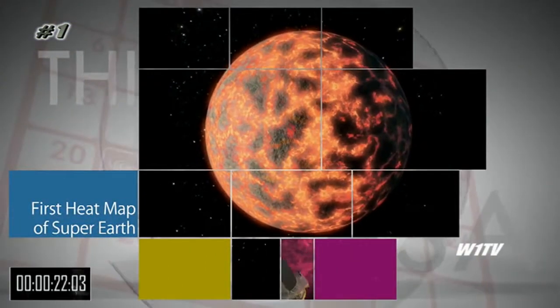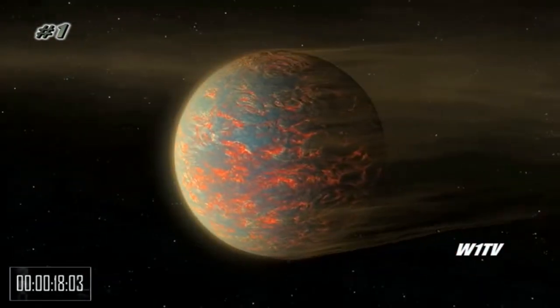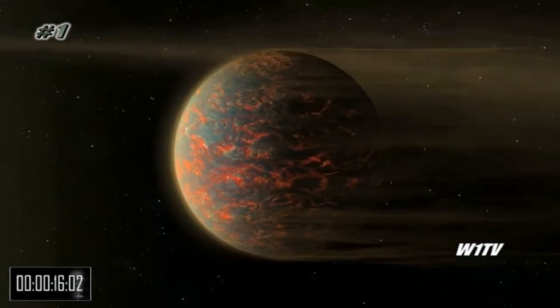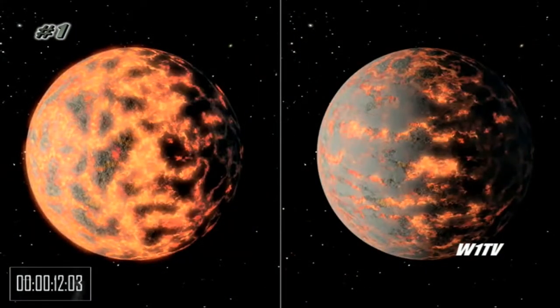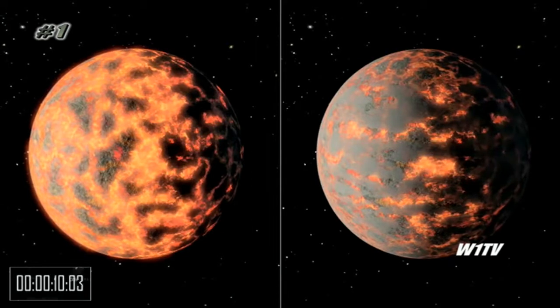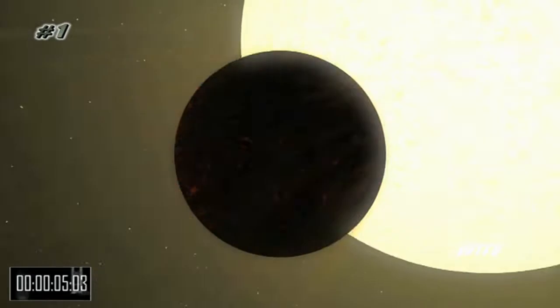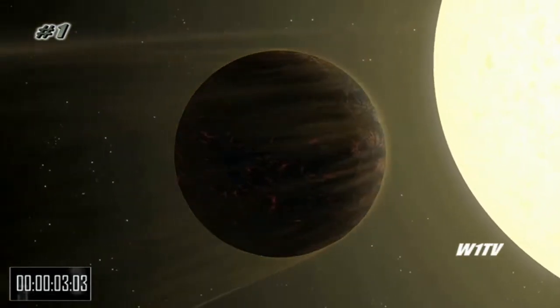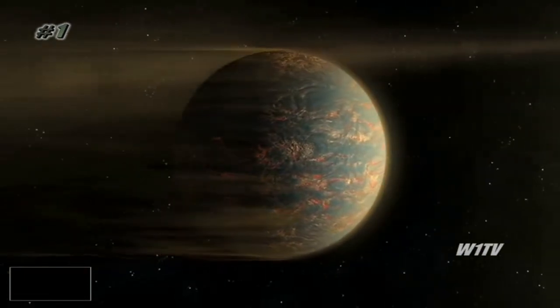Observations from NASA's Spitzer Space Telescope have led to the first temperature map of a rocky planet nearly two times as big as Earth. The map shows new evidence that instead of a moisture-drenched atmosphere, the super-Earth-sized planet named 55 Cancri e is a world blanketed with hot lava that sits very close to its star. 55 Cancri e is about 40 light-years from Earth.